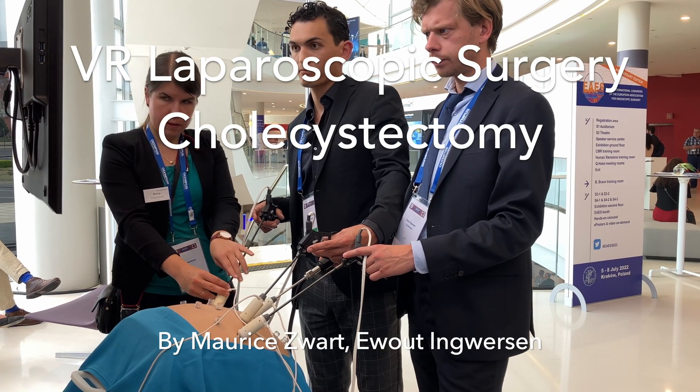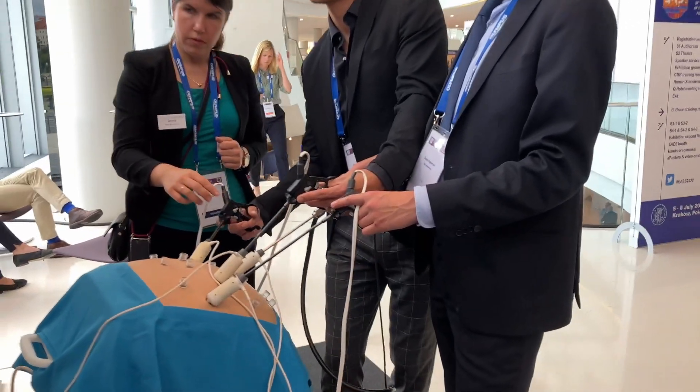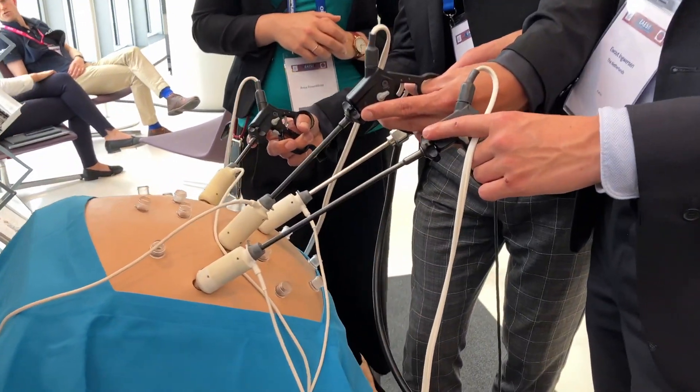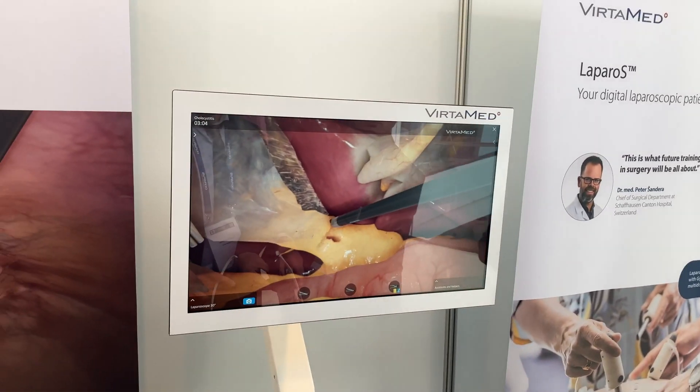Virtual reality surgery is finally at a level where you can really use it for surgery training. I tried it at the European Association of Endoscopic Surgery conference, EAES 2022.